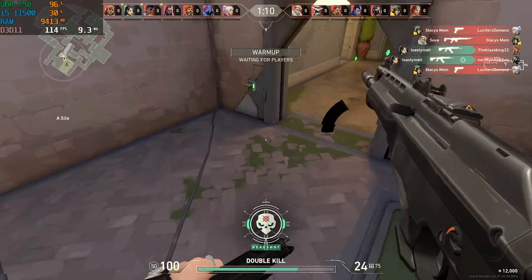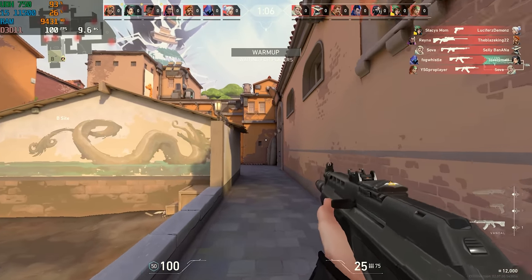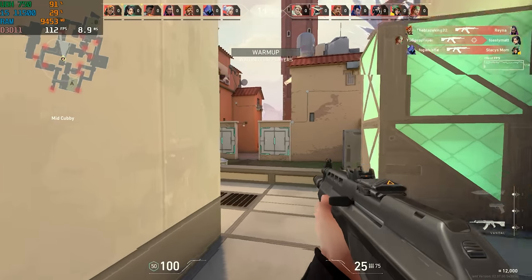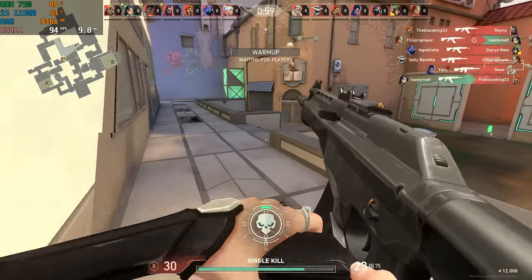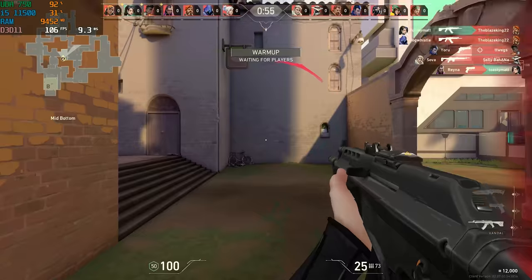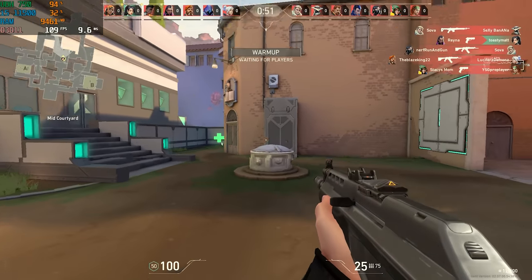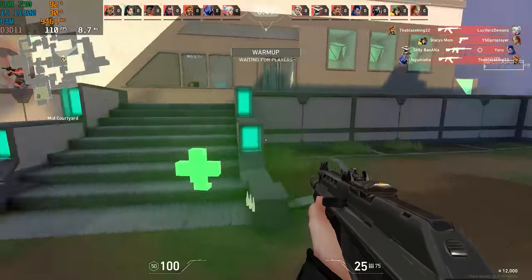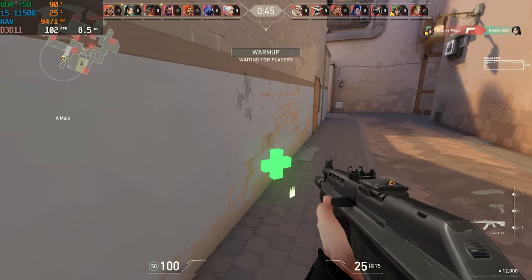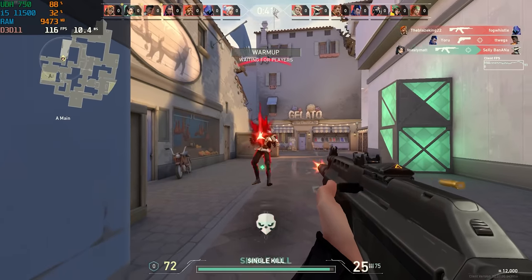Next up, in Valorant on low settings, we start to see how this 11500 can stretch its legs by getting over 100-plus FPS. My theory is that if a game is more CPU dependent, the 11500 is probably going to be better than something like a Ryzen 3 3200G, but the integrated graphics will hold it back. Valorant is very CPU dependent and not super heavy on the graphics card, so you get really awesome results compared to the Ryzen APUs.